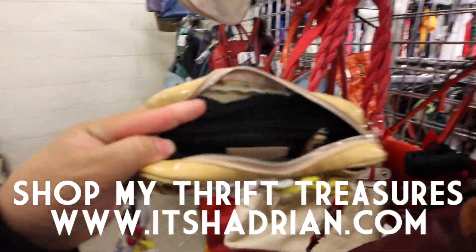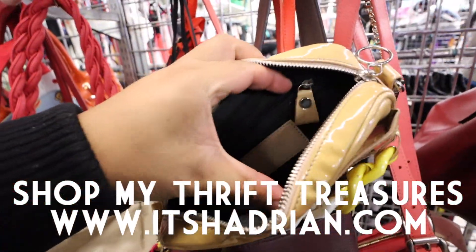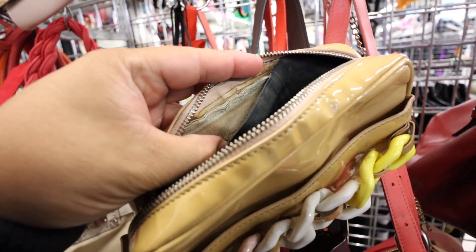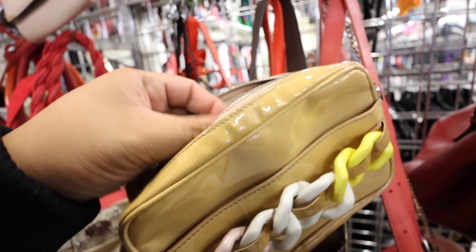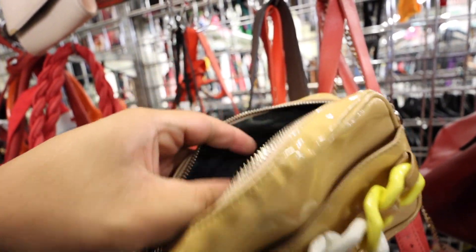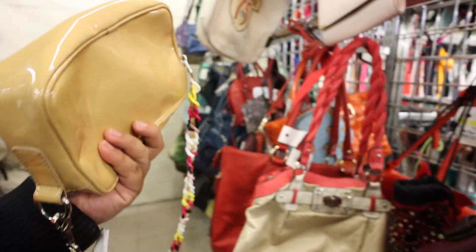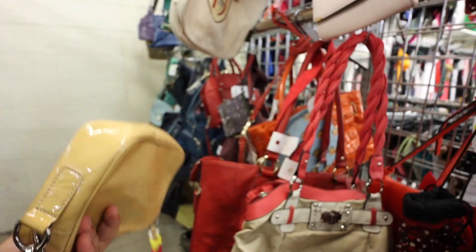I just found this Versus Versace bag, but I have no clue if it's authentic. It's leather, and this part kind of started coming off a little bit. Versus Versace. We'll think about it.